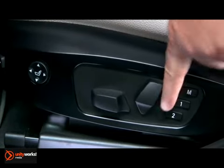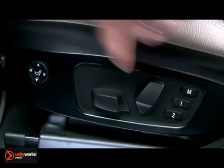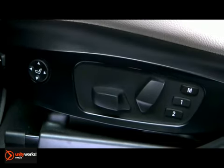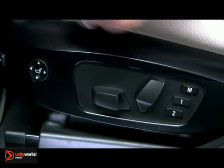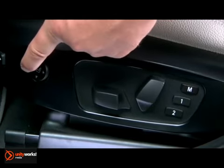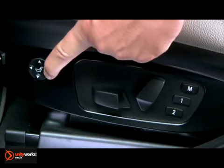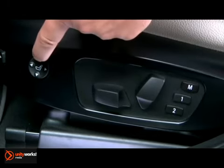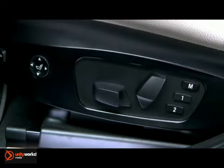This switch adjusts the backrest angle by tilting it backwards or forwards. Electric seats also include 4-way adjustable power lumbar support to adjust the contour of the backrest. Pushing forward or backward on this switch will inflate or deflate the lumbar support, while pushing up or down on this switch will adjust the height of the lumbar support within the seat back.